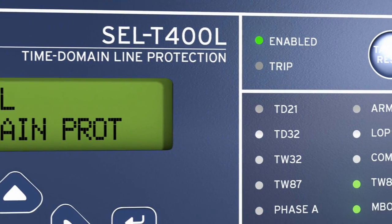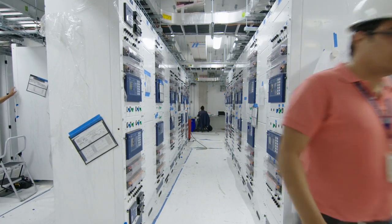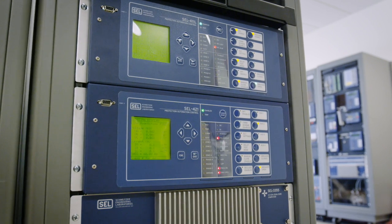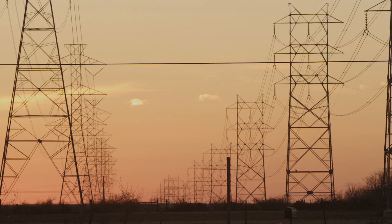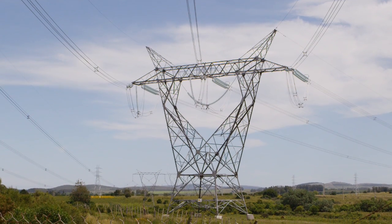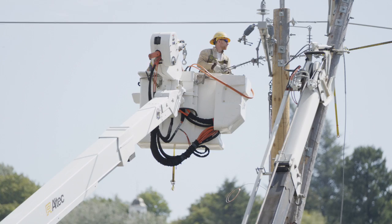We've designed the T400L to work in parallel with your 421s, 411Ls, and other line protection solutions, so that you get the best of both worlds — the dependable performance of 30 plus years that have gone into the 411L, 421, and other of our relays. And at the same time, by adding the T400L, you're picking up speed with no loss in security. It's a powerful addition to what we use to protect transmission lines today. So we feel the need for speed, we're the first ones delivering on that, and by doing so we will make electric power system stability limits go up.